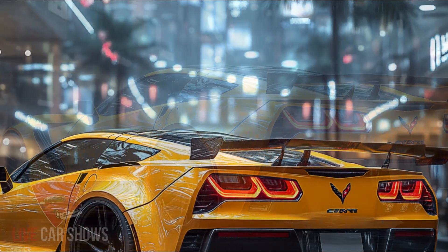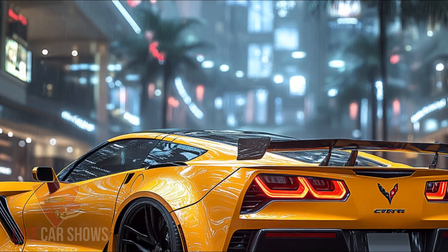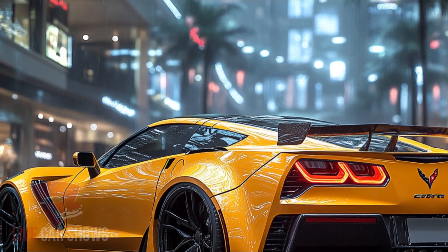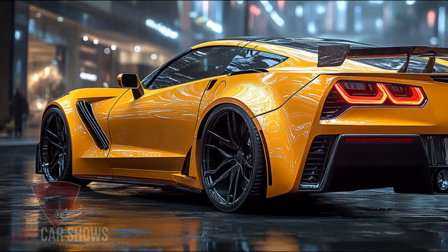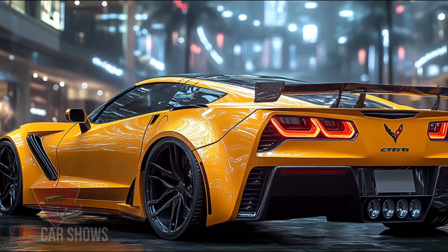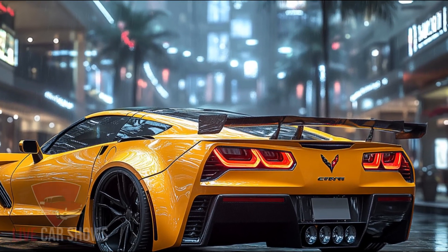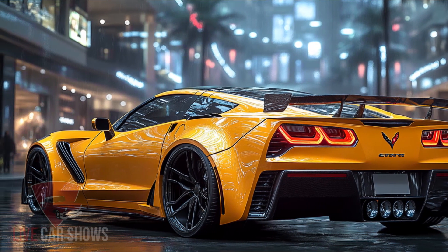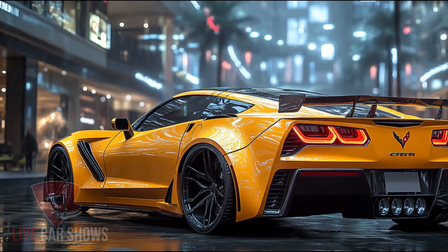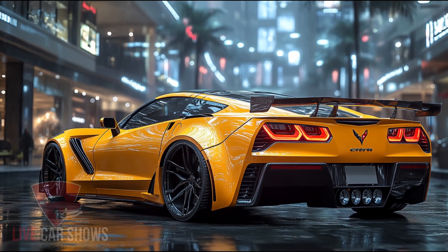While Chevrolet hasn't released the official zero-to-60 time just yet, the 2025 ZR1 is expected to be lightning fast, likely clocking in around the 2.6-second mark. With a sub-10-second quarter-mile time, this car is built to dominate both the drag strip and the circuit. In short, the 2025 Corvette ZR1 is a game changer, combining record-breaking power, innovative design, and luxurious comfort.